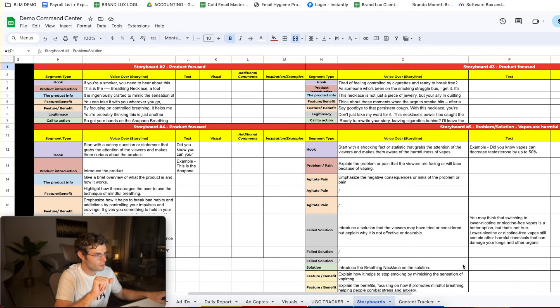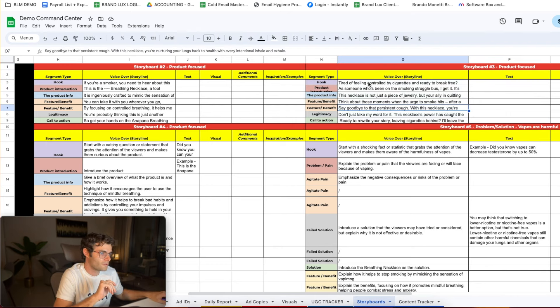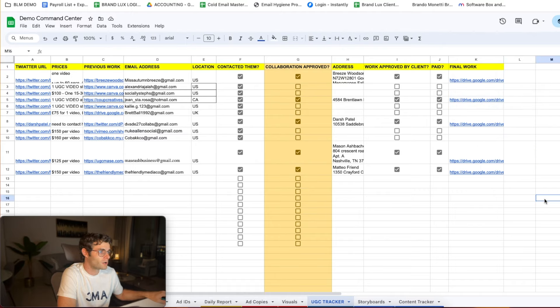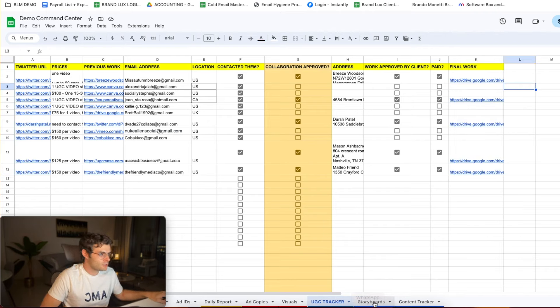The same principle applies to storyboards. We have a storyboard sheet where we outline hooks and structure for each storyboard — we have basically infinite storyboards here. We send these storyboards to our UGC content creators, essentially copy-pasting this framework to them along with additional product context, so they know exactly what to say, when to say it, which features to mention. It's more of a framework than a strict script. Once the videos are done, they land back here. One important tip: always request the raw videos from UGC creators, not just the edited ones.